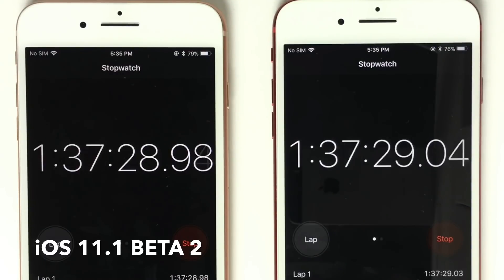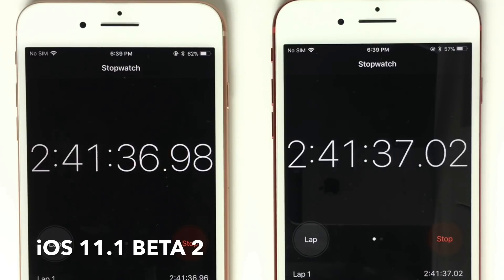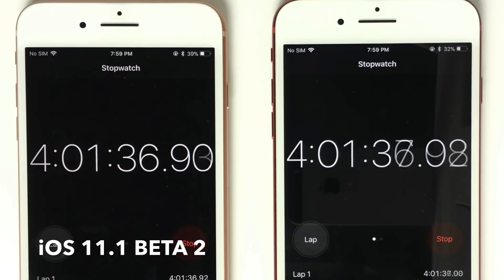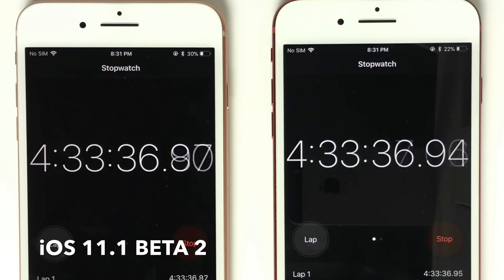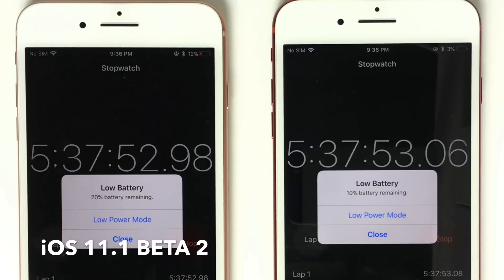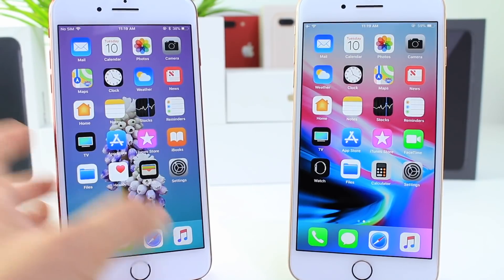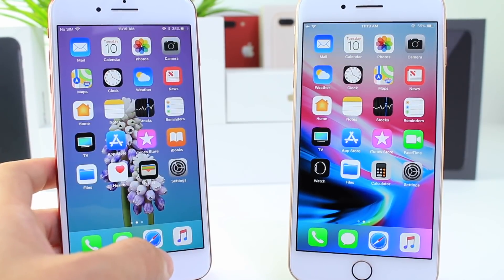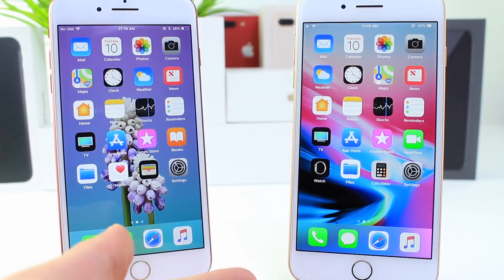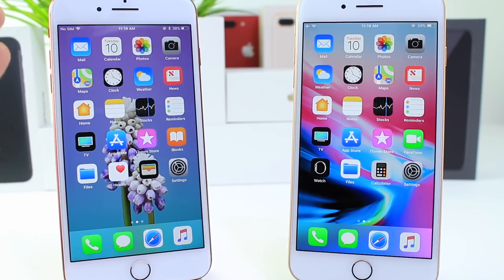Now taking a look at iOS 11.1 beta 2 — the one released yesterday — again same settings, same task, everything was identical on both devices. The iPhone 7 Plus came in at about 5 hours and 45 minutes, so it looks close to identical from beta 1 to beta 2. On the iPhone 8 Plus it was 6 hours and 18 minutes — about 30 minutes less than beta 1.